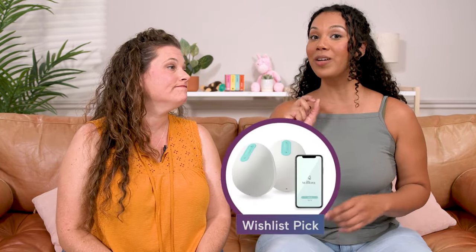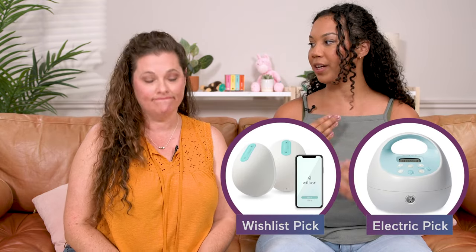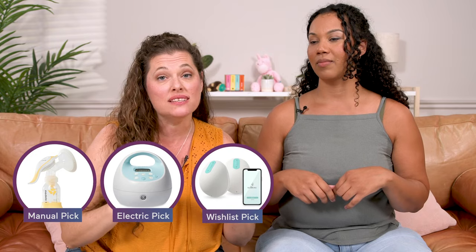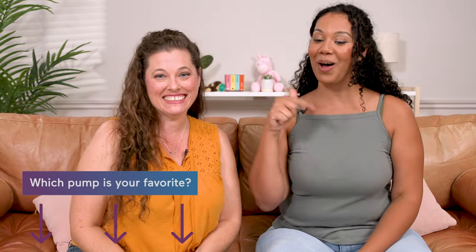For me, the Willow is on my wishlist now. I am loyal to the Spectra — that's the one I currently have. I would do the Medela hands-free manual and the Spectra double pump, and then put the Willow on my wishlist and beg people to buy it for me. Which pump are you looking forward to having? Comment below.